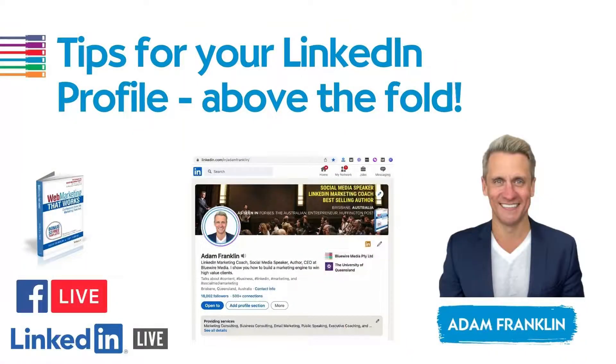Welcome to the folks who are joining me live — it is wonderful to see you. This, of course, is being recorded. What we're going to do today is show you the tips for your LinkedIn profile which are above the fold. So with that introduction, what I actually want to share with you now is a behind-the-scenes look at the areas that I think are going to be most useful for you when you are doing your LinkedIn profile.